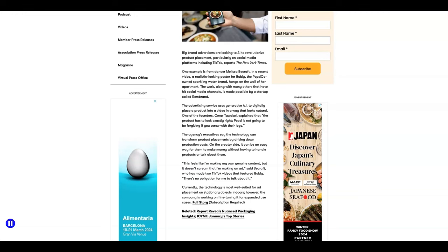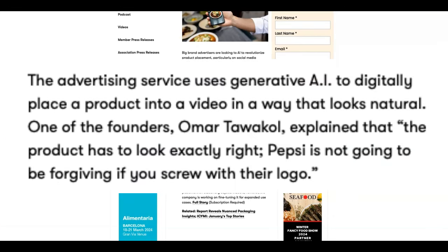I just want to read a little bit of this article here. The advertising service uses generative AI to digitally place a product into a video in a way that looks natural. One of the founders explained that the product has to look exactly right — PepsiCo is not going to be forgiving if you mess with their logo.